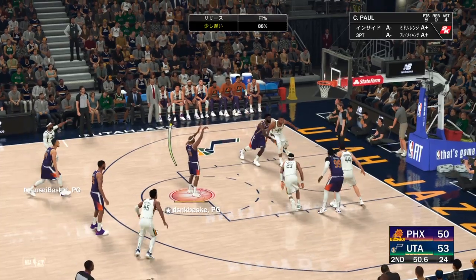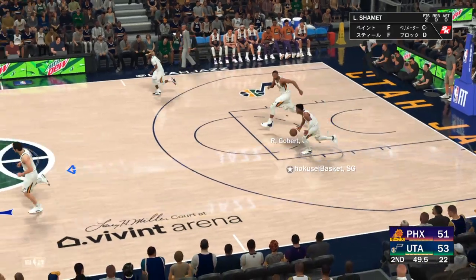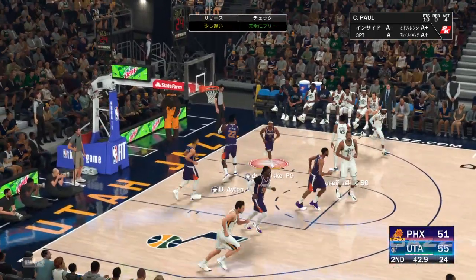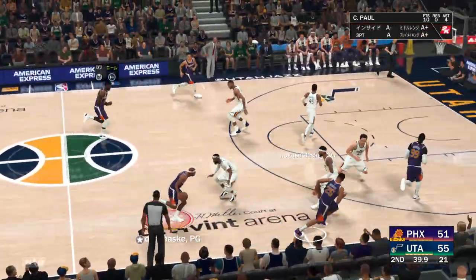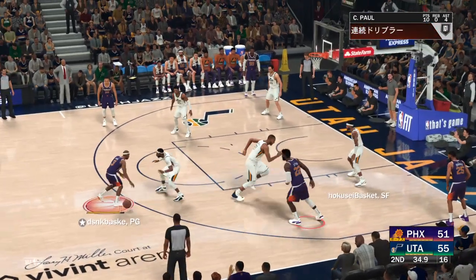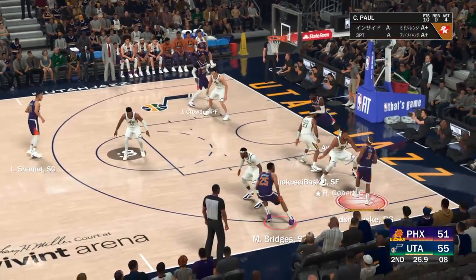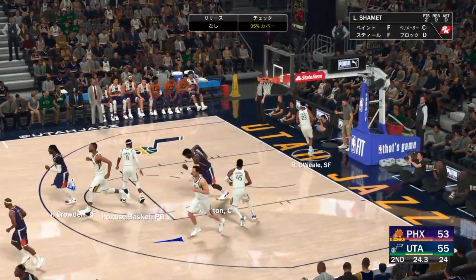Phoenix had seven opportunities at the free throw line and made good on five of them. One of the highlights last year for this group was the fact that they were so efficient from the charity stripe — that's a huge factor. Mitchell's got thirteen — Mitchell's confidence is off the charts right now, off the dribble jumper, yes sir! Here's Paul over to the wing, back to DeAndre Ayton — and a great assist by Paul as that one goes in.